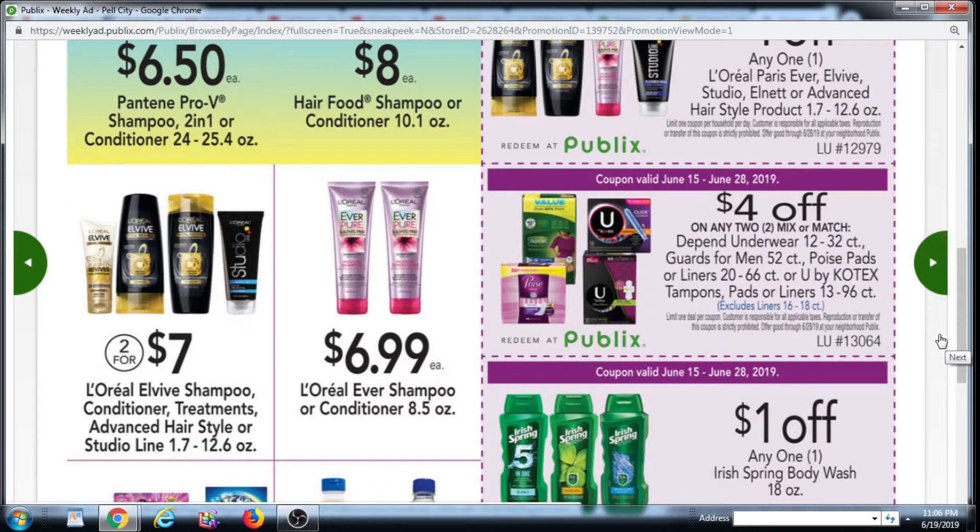$4 off two Mix and Match Depend Underwear, Guards for Men, Poise Pads or Liners, U by Kotex Tampons, Pads, or Liners. We have $1 off Tampons, Pads, or Liners coupons in the Smart Source 6/9 insert. But coming this weekend in the Smart Source 6/23, we will also have a $2 off Tampons, a $2 off Pads, and a $2 off Liners coupon.